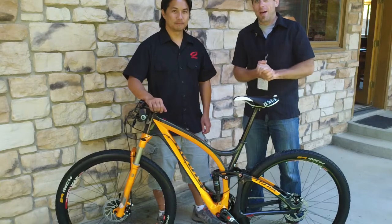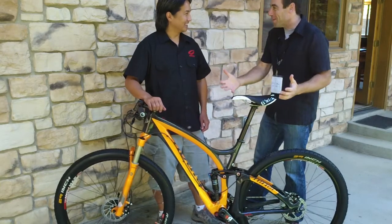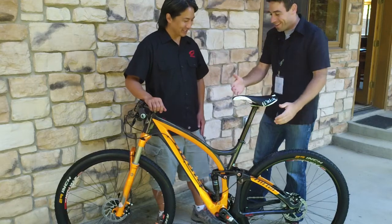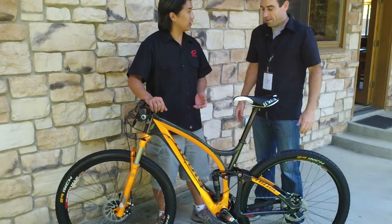Hi everyone, Dan here from Canadian Cycling Magazine with Chris Sugai from Niner Bikes. Everyone's been waiting for this thing and here we have it. Glad we have a nice audience anticipating a new product. This is the Jet9 RDO.